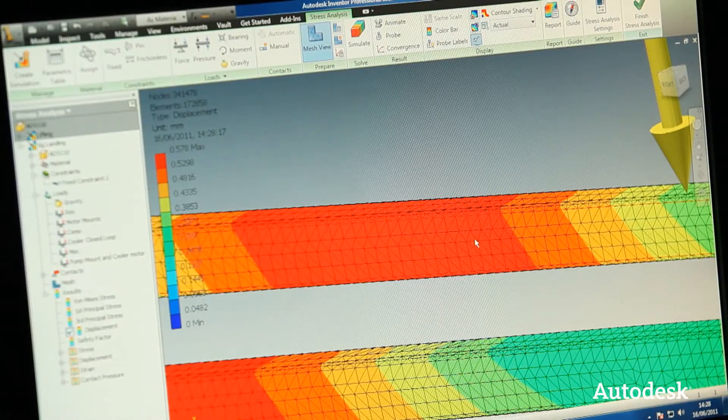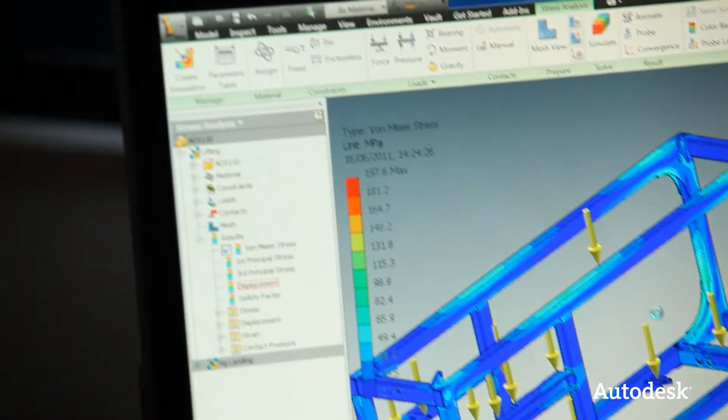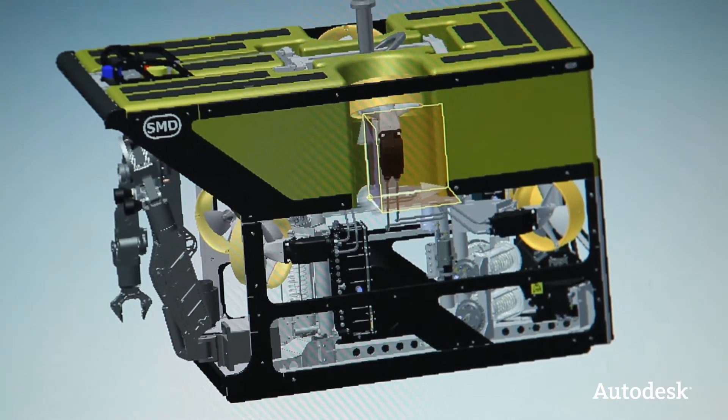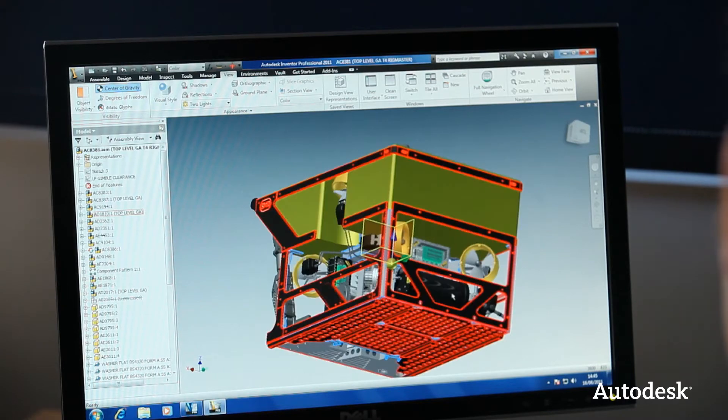Mainly we use Inventor to create the models of the machines. Inventor allows us to basically check dimensions, weights, and actual productivity — can we manufacture it? With the vehicles that we manufacture, we need to know the centre of gravities of the vehicles and all the components. Inventor allows you to do that for each component, which then lets you calculate how this thing is going to hang or even fly in the water.